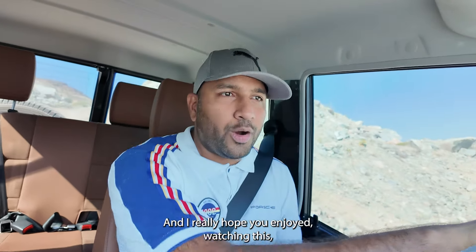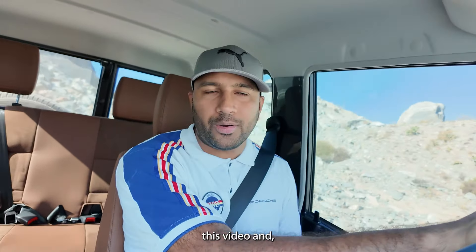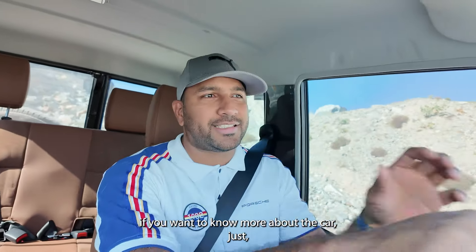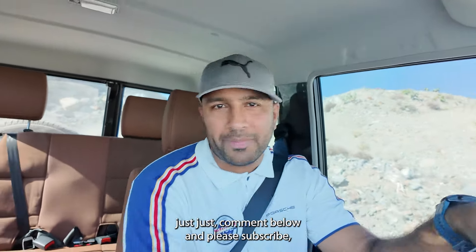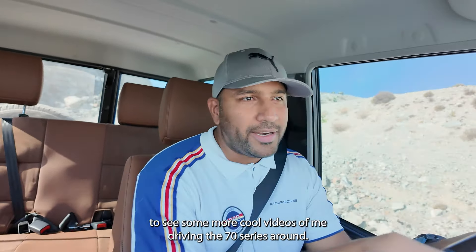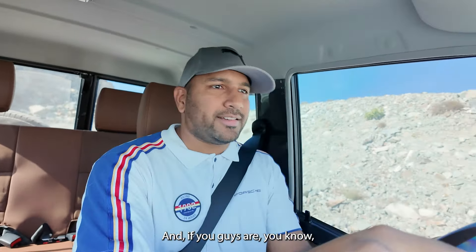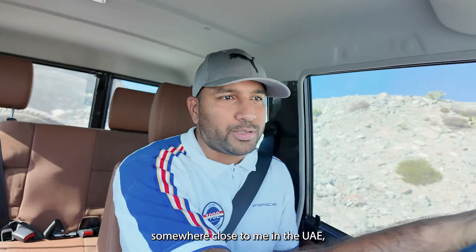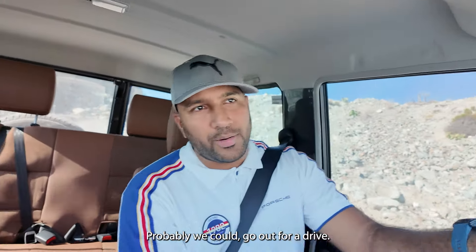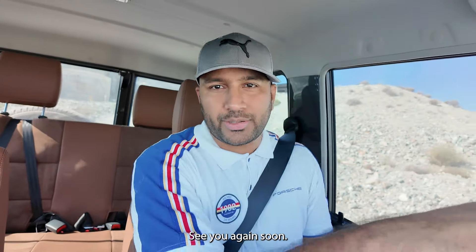I really hope you enjoyed watching this video. If you want to know more about the car, comment below and please subscribe to see more videos of me driving the 70 Series around. If you're somewhere close to me in the UAE, reach out — we could go out for a drive. That's it, guys. Thank you for watching, see you again soon.